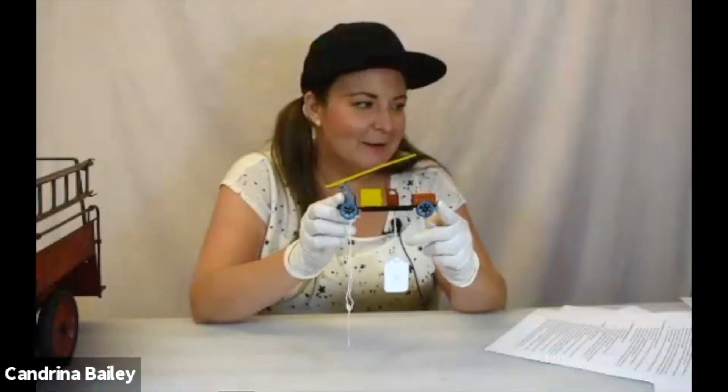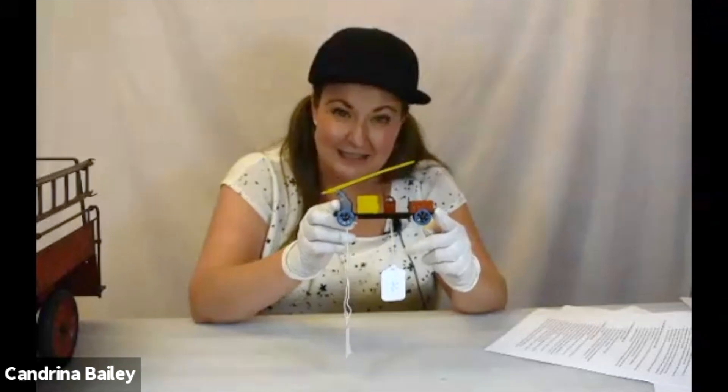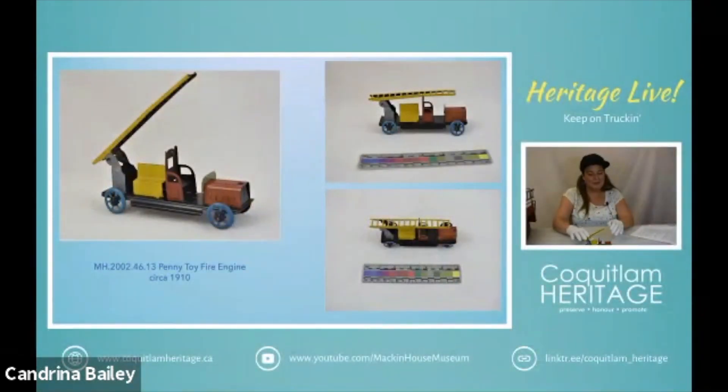We have next a tiny, another teeny tiny toy — this is our penny toy fire engine and it dates to about 1910. It is a ladder truck. The main purpose of this would be to provide a ladder so that firefighters could get up to upper levels, and as buildings changed over time they needed longer and longer ladders. The introduction of lithography sheet tin at the turn of the century enabled toy manufacturers to produce very inexpensive toys like this one out of tin. Many were made in Germany from about 1900 to 1930 and they were sold on street corners at dime stores for a penny each.